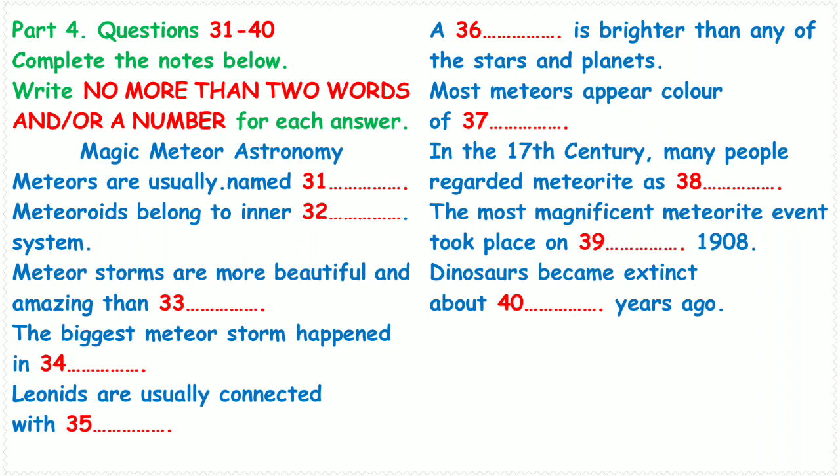Most of the meteors people have seen during one of the annual showers arise from fluffy particles not much larger than sand grains. As a particle enters Earth's atmosphere, it collides with gas atoms and molecules. The particle becomes wrapped in a glowing sheath of heated air and vaporized material boiled off its own surface.